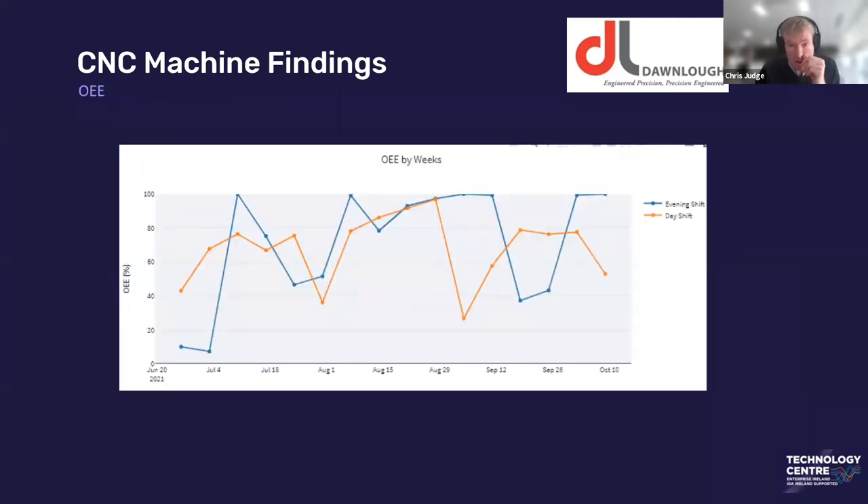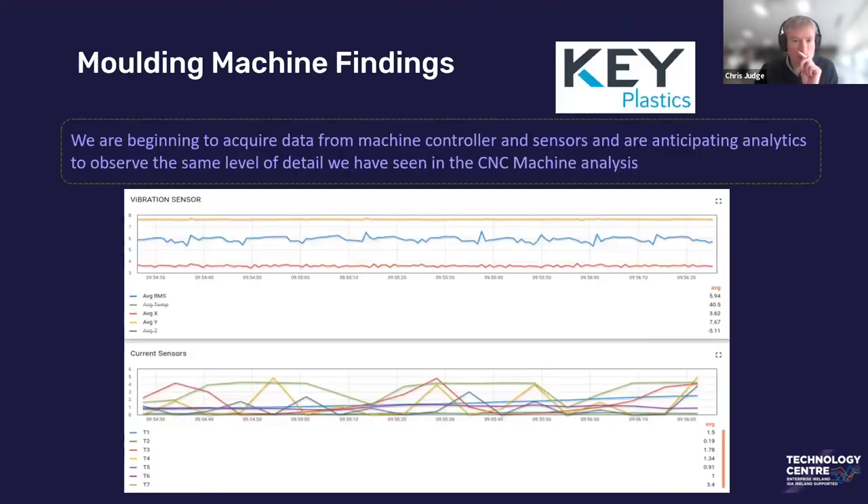A side note on OEE: once we're capturing all the data from the machine, we can leverage it to analyze a level of OEE quite easily. We know the shift, the runtime, and we're able to capture the spindle on and off time. This is taken directly from spindle runtime — pure spindle runtime — which is very important for companies. When we move into the molding side, we've only begun to scratch the surface of the data from their machines. We haven't reached the same level of analysis yet as with the CNC machines, but we're anticipating finding anomalies, changes, and being able to do batch-to-batch comparisons. The top data shown is from vibration sensors on their hydraulic system, and the bottom is temperature sensors from the heat chamber in the molding machine — we're getting this data live and will start applying analytics over the next few weeks.